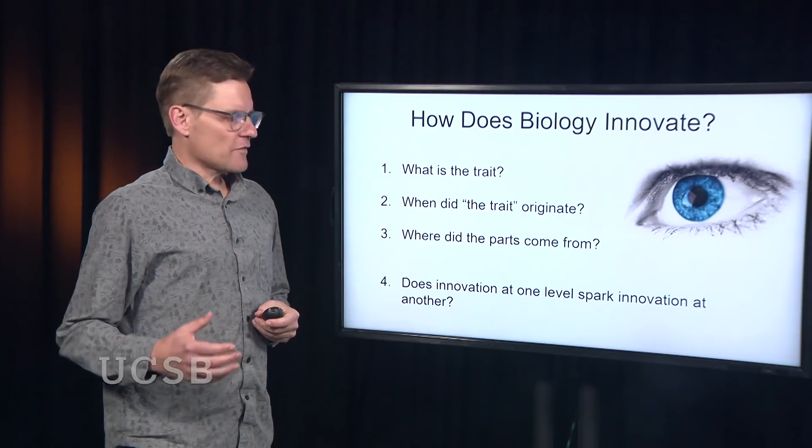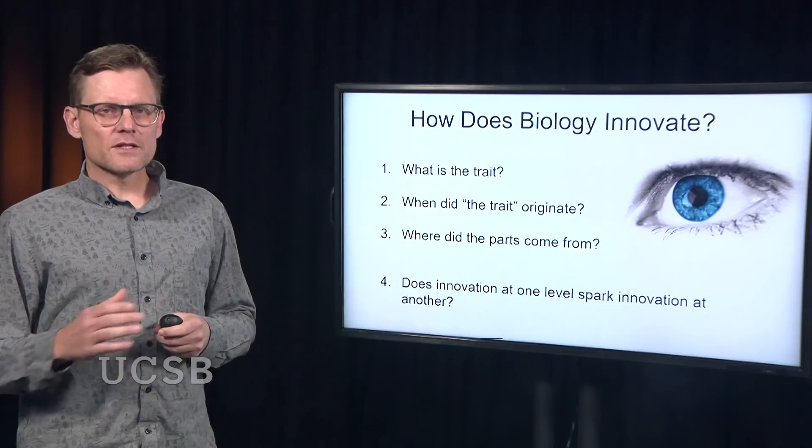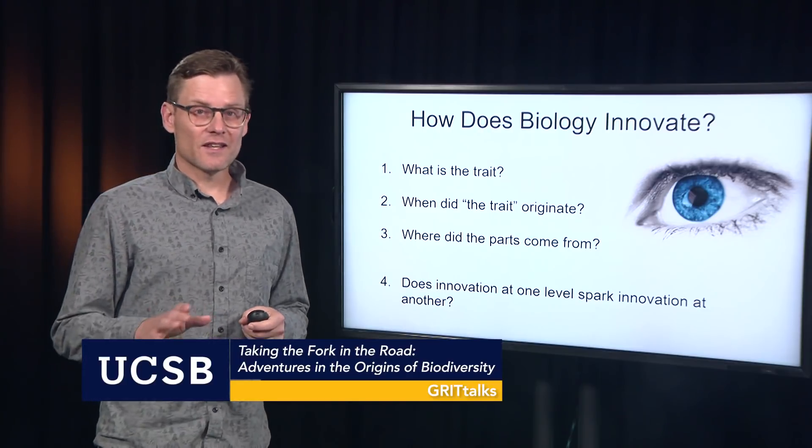How does biology innovate? This is a research program that my laboratory focuses on. Today I'll talk about this from four different questions. First, what is the trait that we're talking about? Second, when did the trait originate? The trait is in quotes because it's complicated — it's made of a bunch of parts. That leads to number three: where did the parts come from? And then question number four: does innovation at one level of biological organization spark innovation at another level of organization? The answer will be yes.